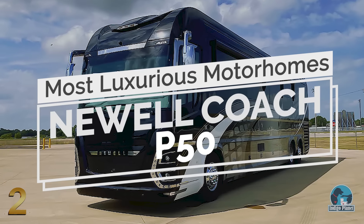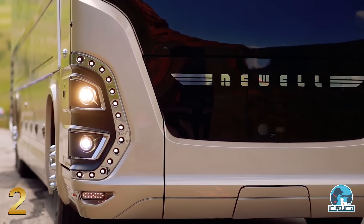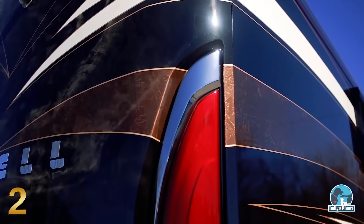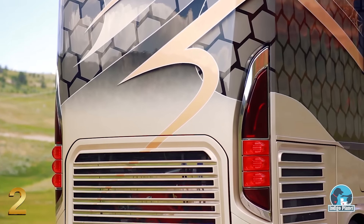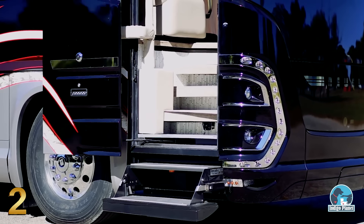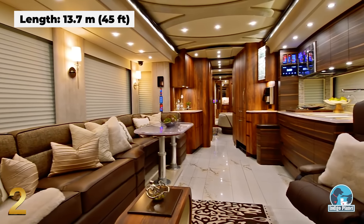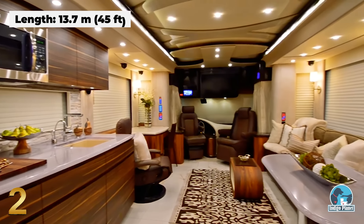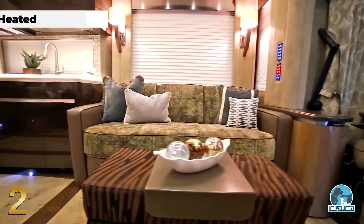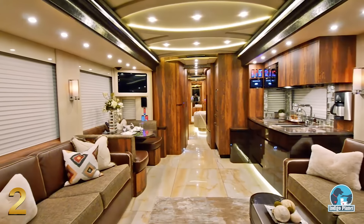Number 2: Newell Coach P50. Created to celebrate Newell Coach's 50th anniversary, the P50 model is a luxurious recreational vehicle, custom designed for each individual owner, featuring a graphic-stylized chassis with keyless entry. Newell luxury motorhomes are typically 45 feet long, with a lavish interior to make millionaire owners feel like home. The main living area features heated onyx floor tiles and is comprised of a leather sofa, two reclined chairs, and a coffee table.